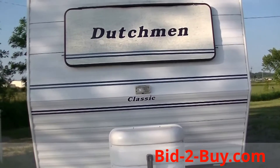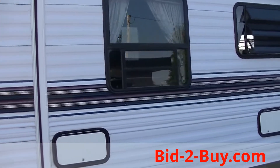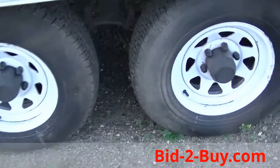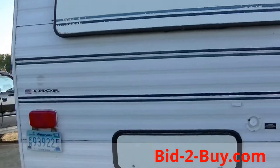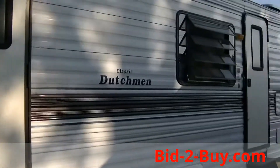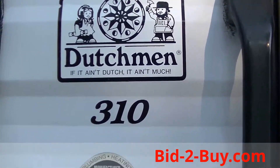We have a 1995 Dutchman travel trailer, 31 foot, with a slide-out and aluminum siding. Tires are in very good shape. It has a back bedroom, storage under the bed, two doors — one in the back and one in the front. That's a 1995 Dutchman made by Thor, 31 foot. Let's go take a look inside.